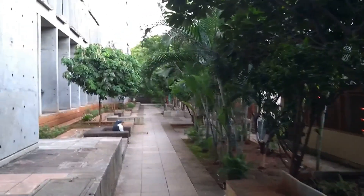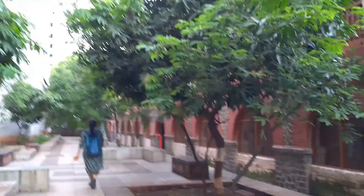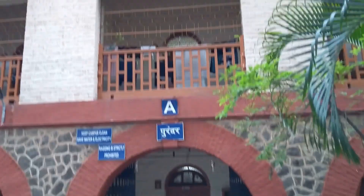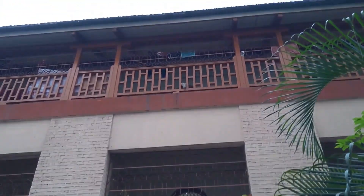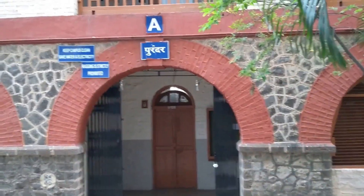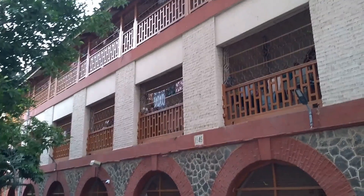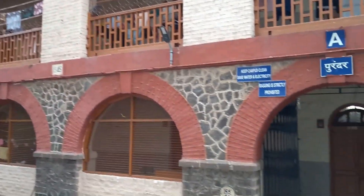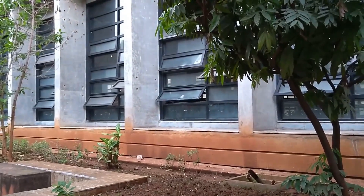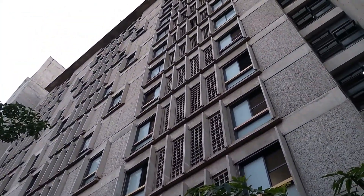We are now going in the direction of the A block. This is the A block, which is also for girls. It's also called Purandar and the B block is also called Shivneri — all the other hostel buildings also have the name of a fort. However, the GHB is called Jijao, so it's a bit out of trend there.